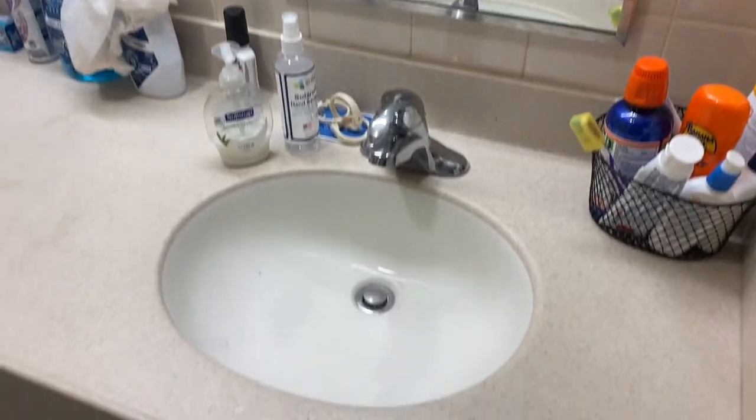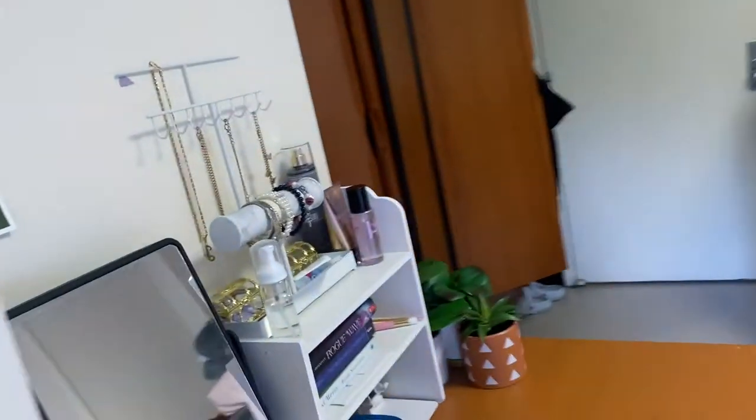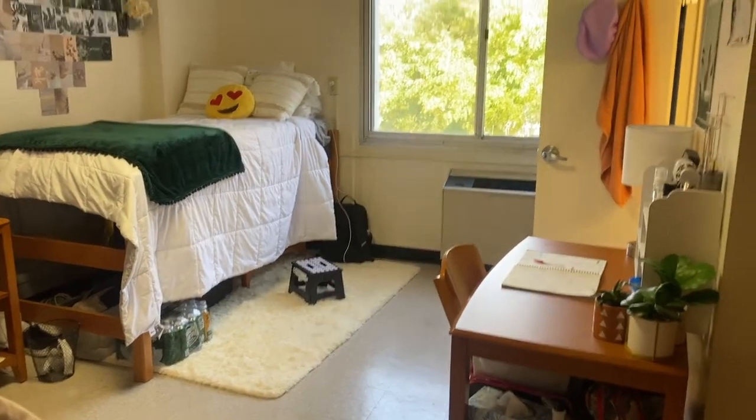I'm gonna try to get a good view of the entire room. I'm not gonna show my roommate's side, but so far this is what it looks like.